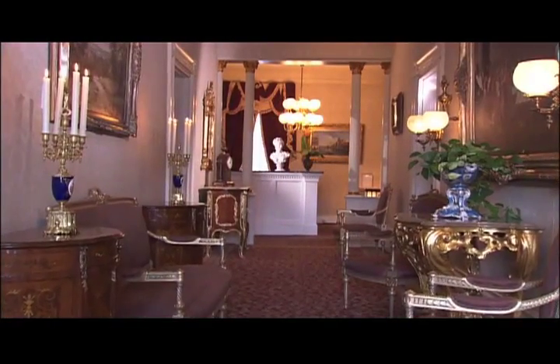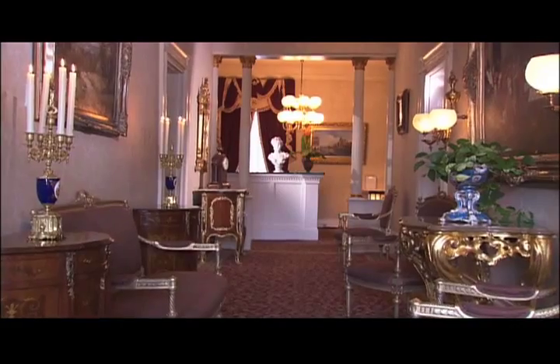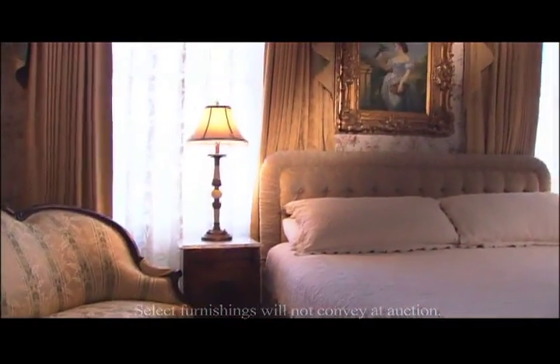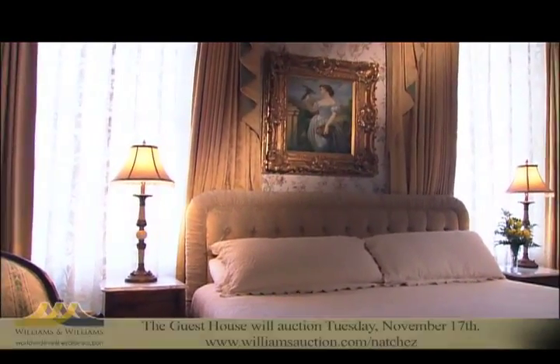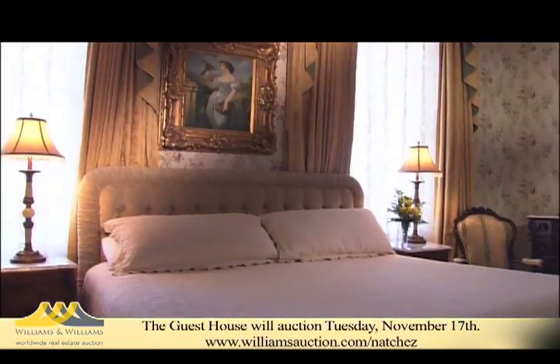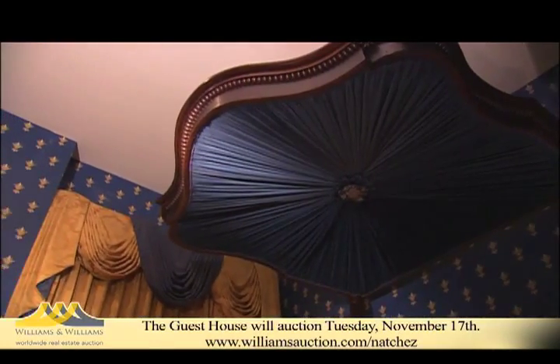Fine quality reproductions grace the house throughout its spacious interior. The Guest House is a place to immerse yourself in luxury and charm while escaping the worries of everyday life. Behind every door you'll find 12-foot ceilings, lavish draperies, and wall coverings.